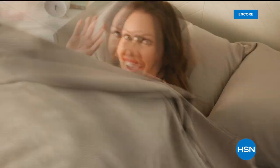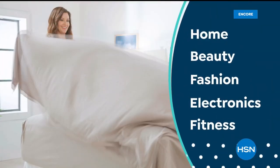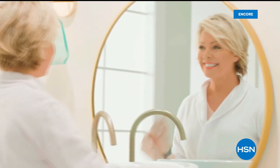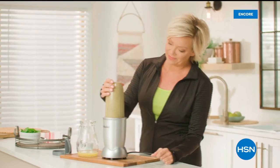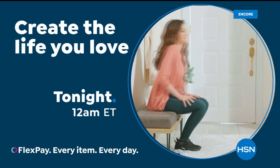The new year is here, and it's time to refresh, revive, and replenish. Discover new products, programs, and special events that inspire you to do, wear, and create what you love. It's your time to create the life you love every day with the help of HSN.